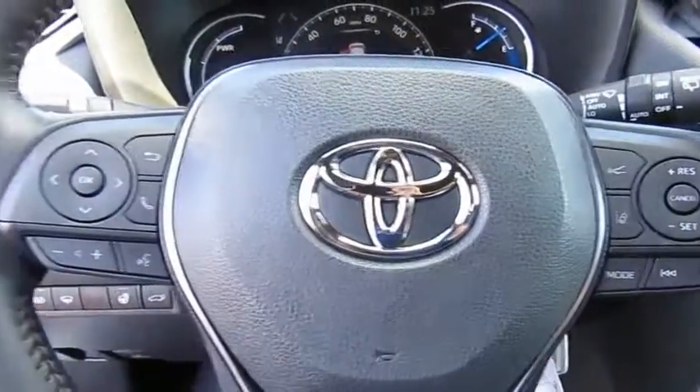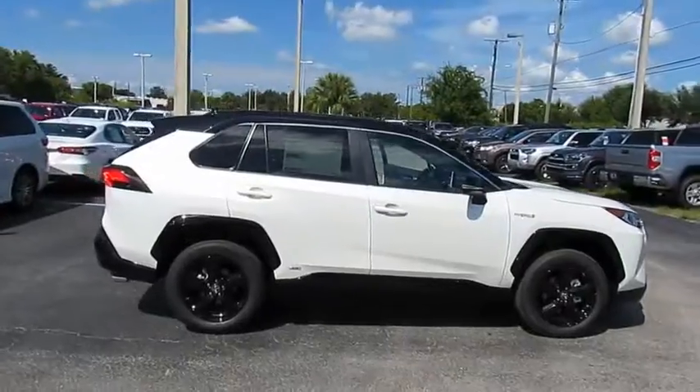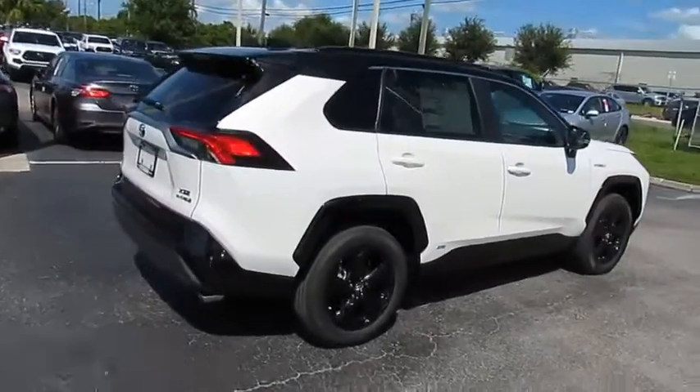Headlights auto-off, mirror memory, security system. This beauty will make even your house keys jealous. Drive it today.